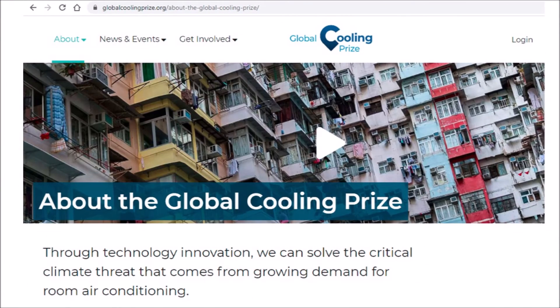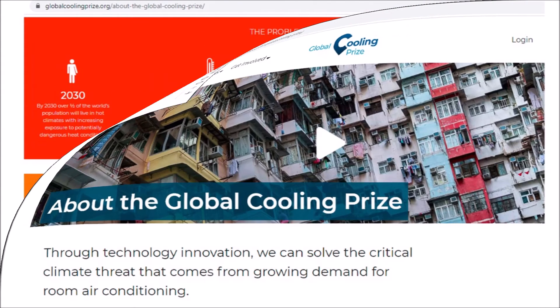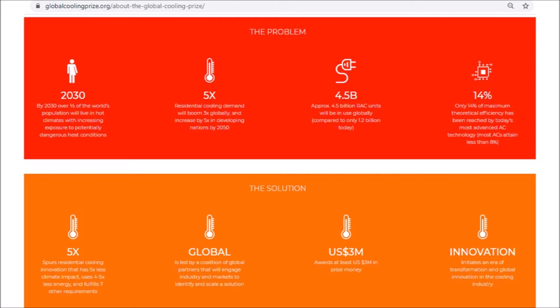I will tell you about the Global Cooling Prize, which is very exciting because it sets out to improve the energy efficiency of split aircon units by a factor of five and to make these split aircons commercially available to the mass market. Basically there's huge growth in air conditioning use globally, and the problem is that even the most efficient air conditioner on the market at the moment only has an efficiency of 14% — meaning only 14% of the maximum theoretical efficiency is achieved — so there's a huge potential for improvement.